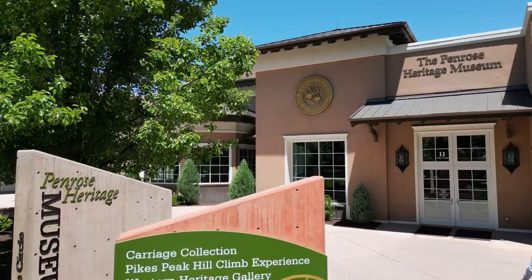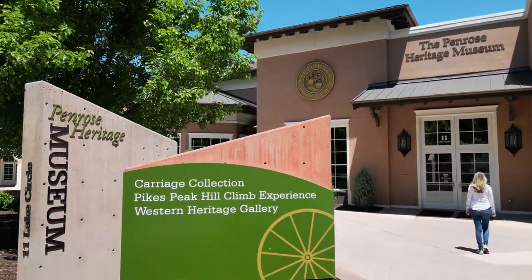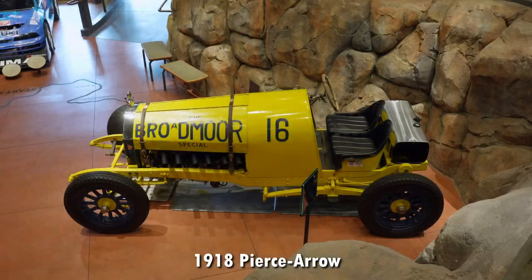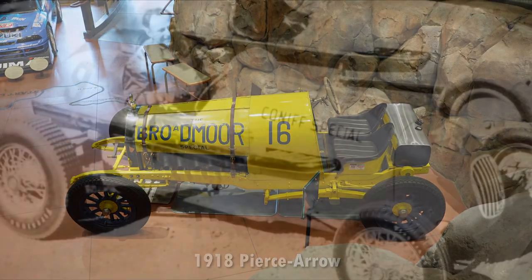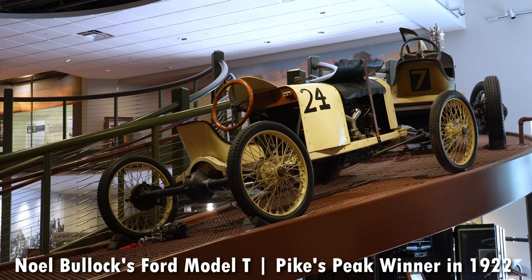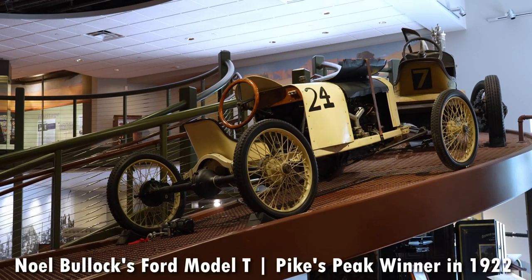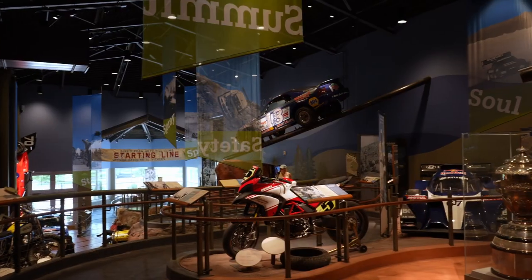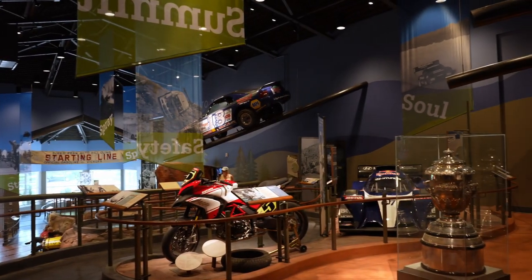Celebrating its 101st year, the Pikes Peak International Hill Climb now features just about every kind of vehicle capable of doing the job quickly. Ford has been involved since the start of the second oldest race in America — they had five entrants in year one, and a Ford Model T claimed the overall record in 1922 with a time of 19 minutes and 50 seconds. There have been countless attempts and records broken since.